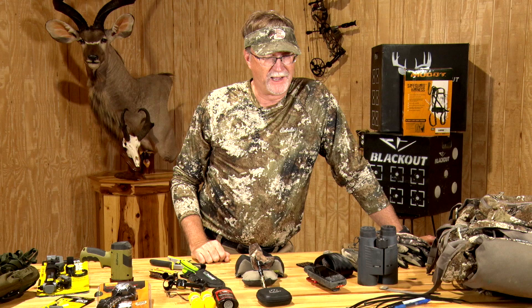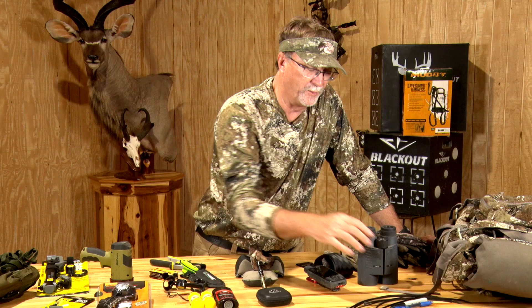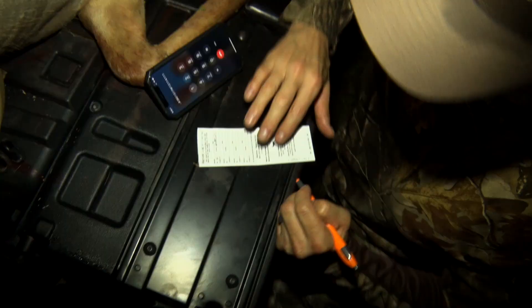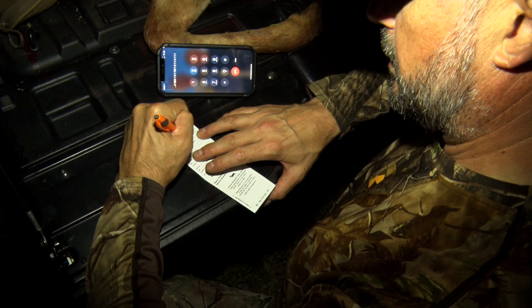Pins — a lot of people don't realize the importance of a pen in their backpack, but when you're calling in a harvest and they give you a confirmation number, or you're filling out a tag with the ranch name, the county you're in, any type of data — I usually have a couple of them with me.